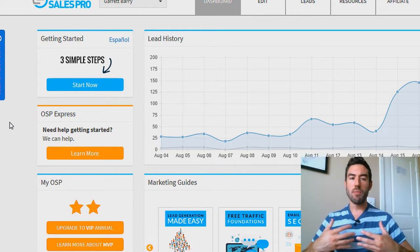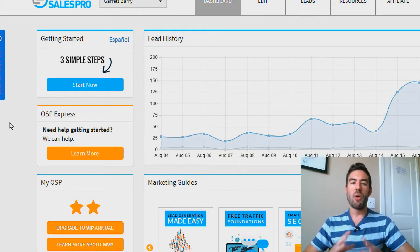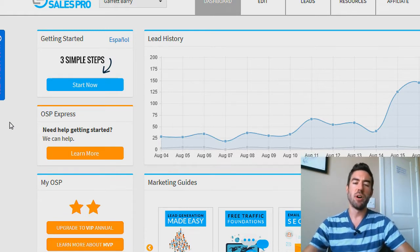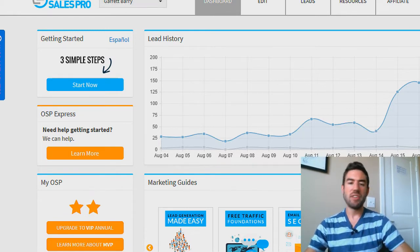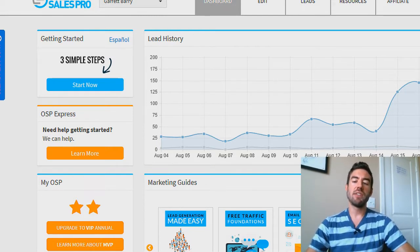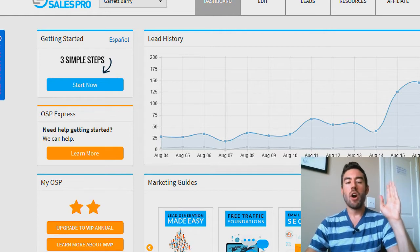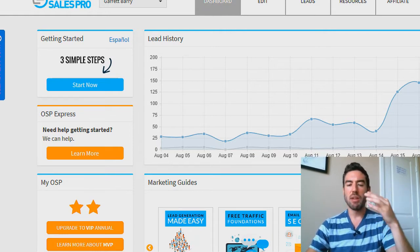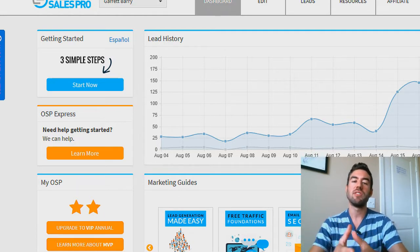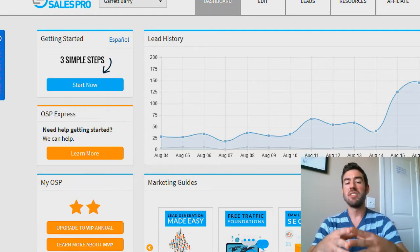At any time in this video, if you want to check out more information and an overview of how simple this system works, I'm going to include a link below. The very first thing you're going to notice when you go into your dashboard at Online Sales Pro is lead history. It actually gives you a pulse day-to-day on how many leads you're actually generating, because a lot of people have no idea what's working. You can actually see what's working for your business and do more of that.